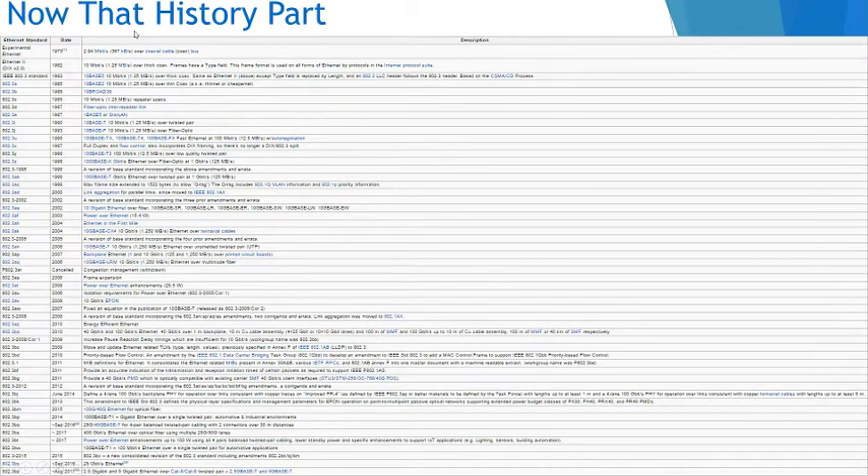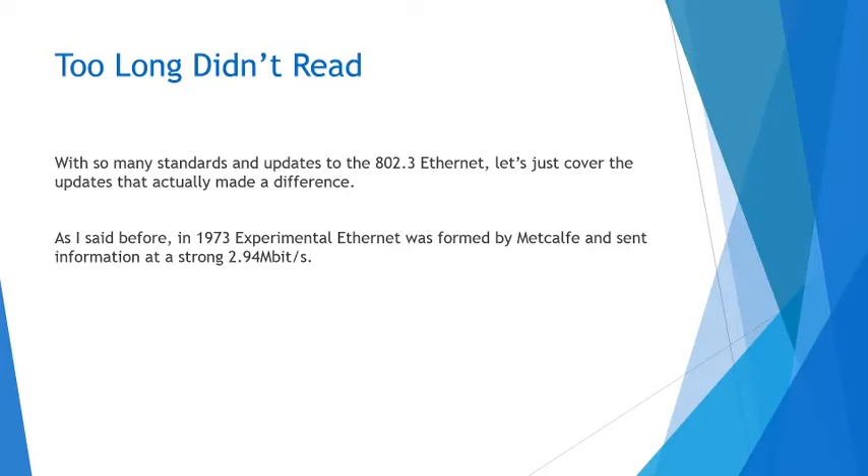Now for the history part. Obviously there were a lot of updates, and as you can see, I could hardly fit the entire list of them into one screenshot, and I don't think I could manage to fit all of it into a 10–13 minute presentation, as 10–13 minutes doesn't equal 10–13 days. So what I'm going to do is a TLDR of the history of the Ethernet standard — just cover the updates that actually made a difference and try not to leave anything major out.